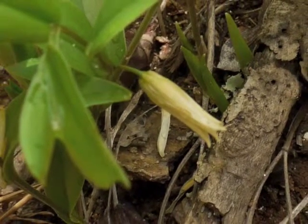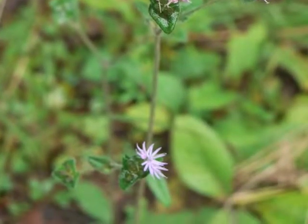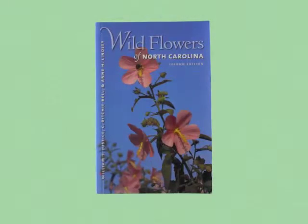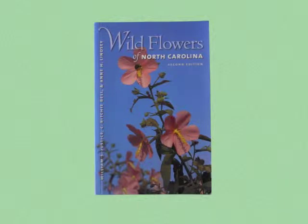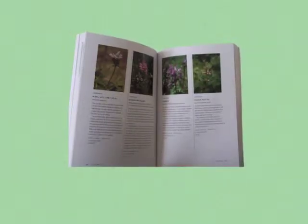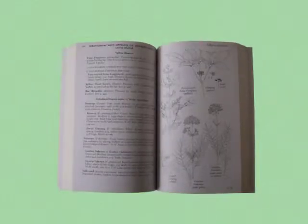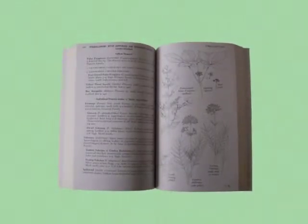Sometimes the Audubon field guide did not have the plant I was looking for, so I acquired another field guide with photographs. This one was called Wildflowers of North Carolina. Although I saw some other types of field guides, I really didn't like them because they were just line illustrations — the photos were what appealed to me.